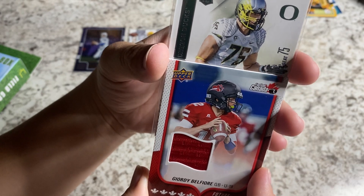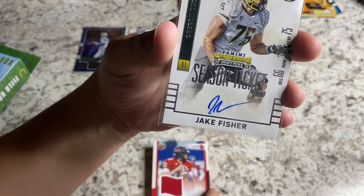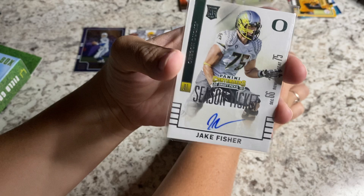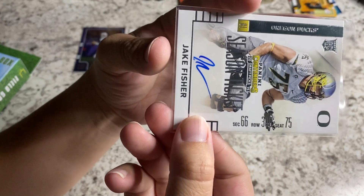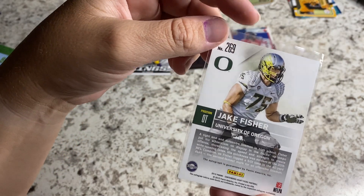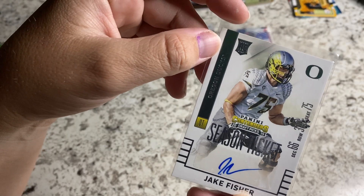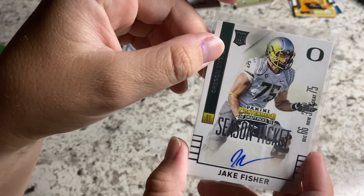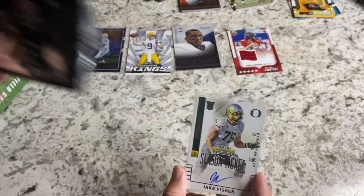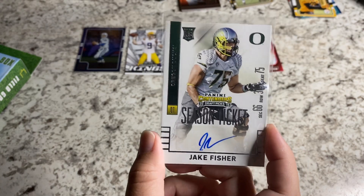Right now, we have a rookie card for Jake Fisher. That's actually a pretty decent pull right there. That's pretty cool — good looking. Jake Fisher has done pretty well. I think last time I checked he was with the Titans. It's not numbered, but... University of Oregon. This is Panini Contenders 2015. The pack was the 2014 Prestige — maybe that's where I was getting confused. Not too bad. At least it's a name we know.